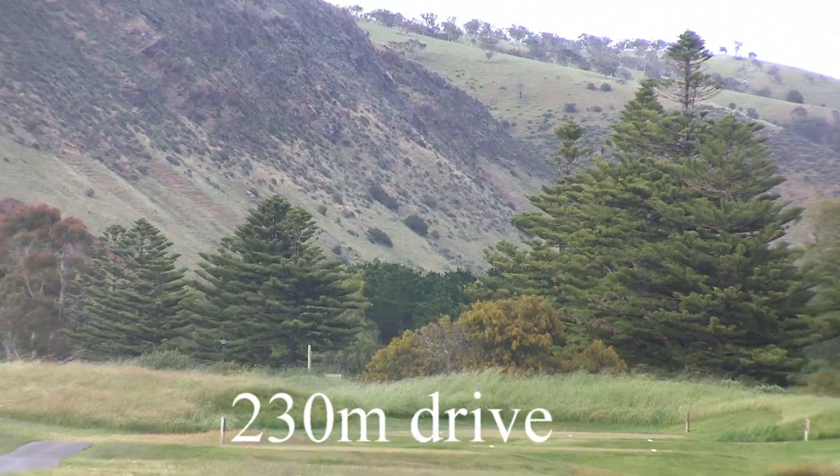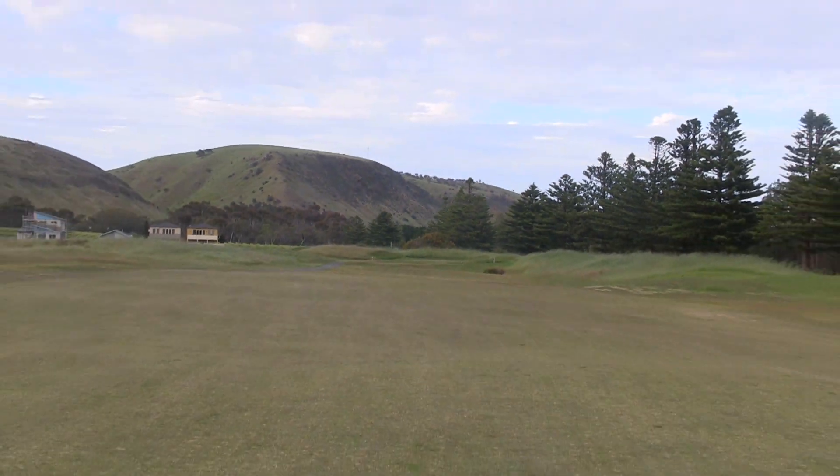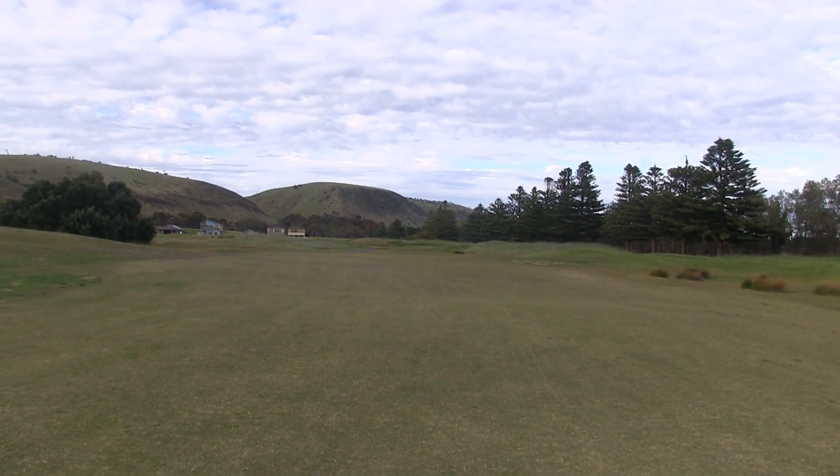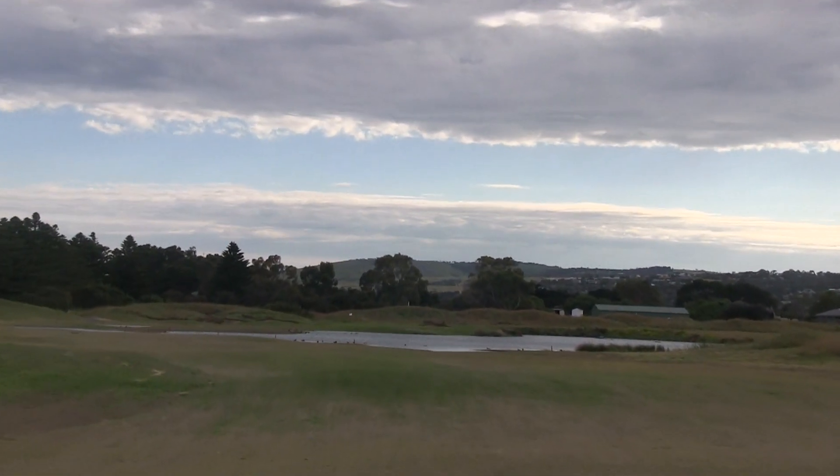On this day we had lots of rain and there's a lake in front of the green you'll see in a moment. To the left of the lake is normal fairway, but here it looks like it's just water everywhere. Unfortunately we had lots of rain this morning.